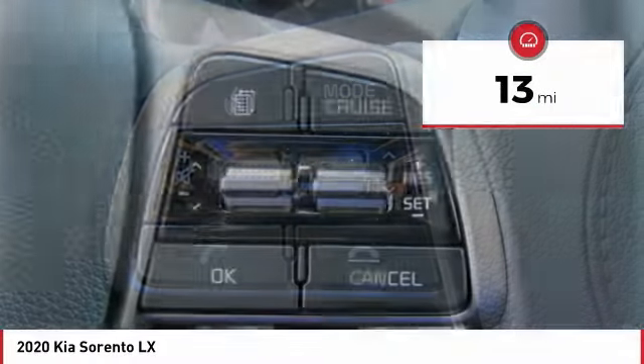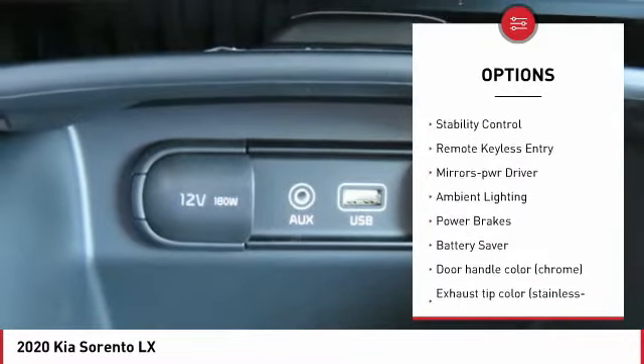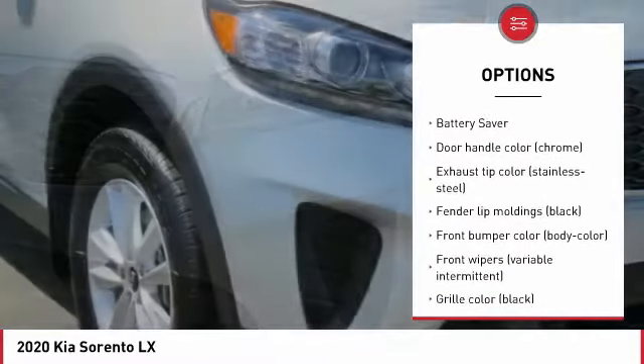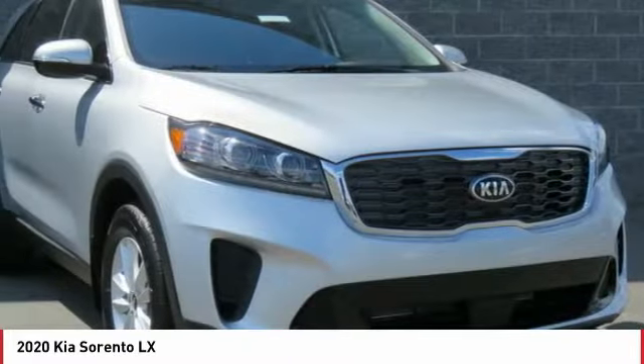Here are some of this vehicle's great options: tire pressure monitoring system, aluminum wheels, heated side mirrors, traction control, stability control, remote keyless entry, mirror memory, ambient lighting, power brakes, battery saver.